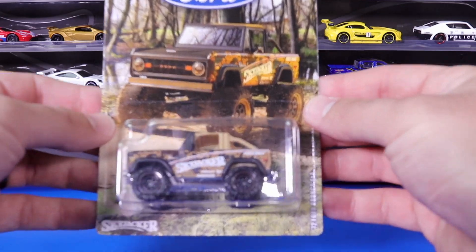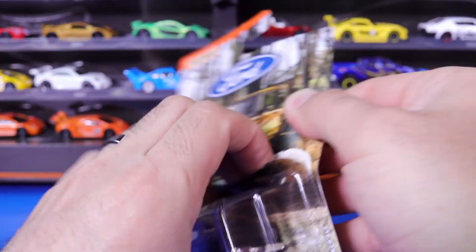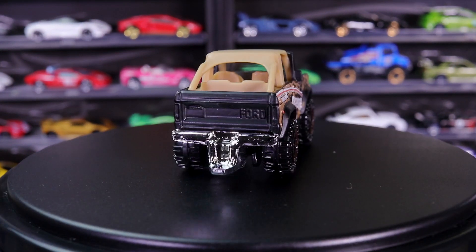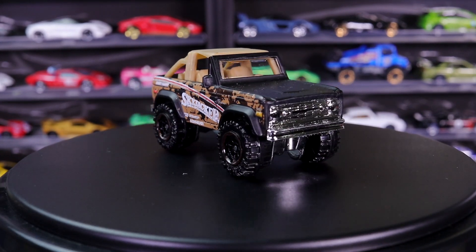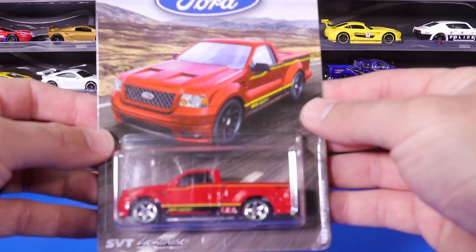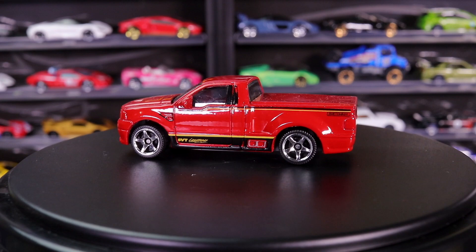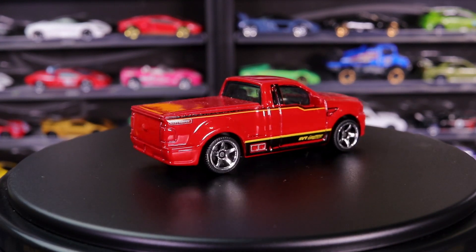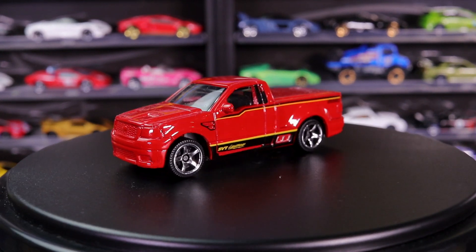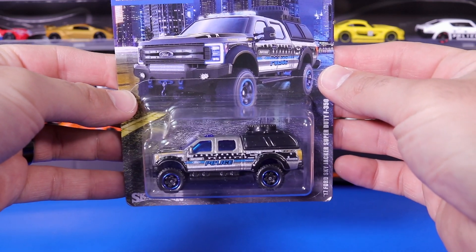1972 Ford Bronco 4x4. Ford F-150 Lightning. 2017 Ford Skyjacker Super Duty F-350.